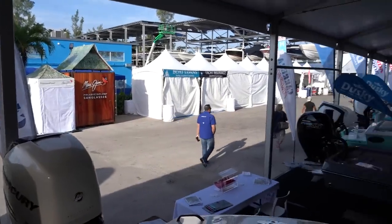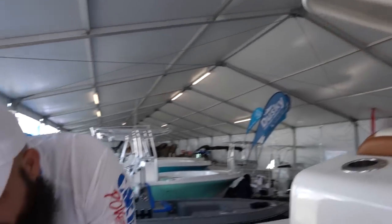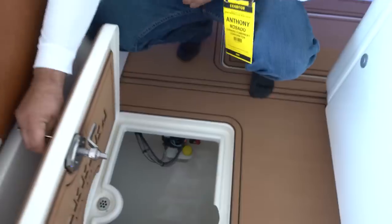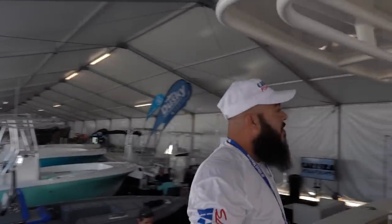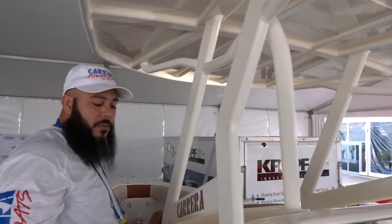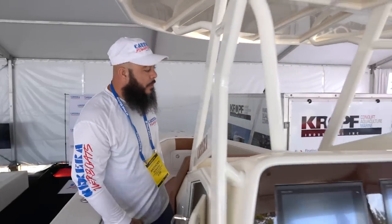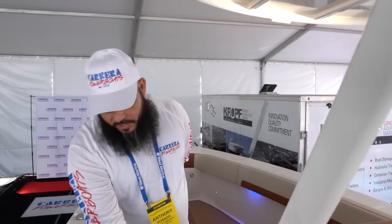You guys got a T-top, rod holders, all that good stuff. The finish is everywhere inside every compartment — everything is illuminated, easy to get to. That's awesome. We got our new hard top — it's an option. You can use a canvas top or a hard top. It's going on to the console, something new. And you guys can put a windshield on this if someone wanted one. It will have a windshield — it's not here for the show, but it's going to look really, really nice.